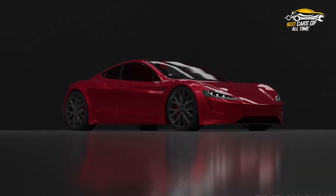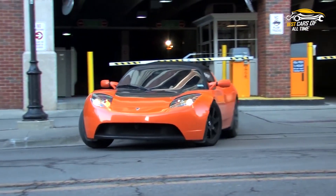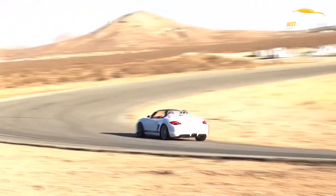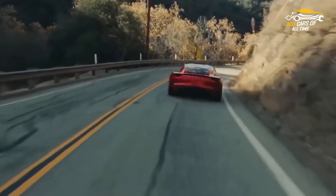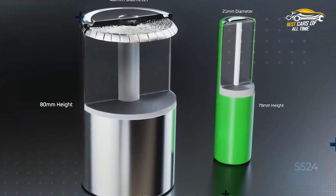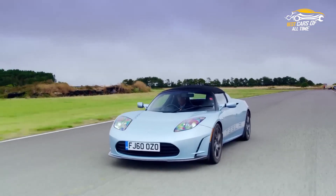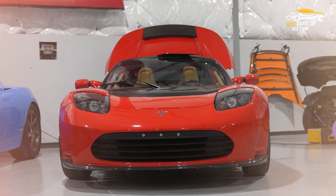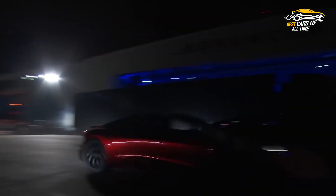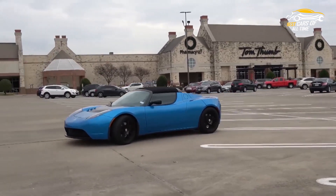The benefits of owning a Tesla Roadster are undeniable. With a top speed of over 250 mph and a 0-60 acceleration time of just 1.9 seconds, this electric vehicle is a true marvel of engineering. The Roadster's cutting-edge battery technology also allows for a range of over 600 miles per charge, making long-distance travel a breeze. Furthermore, the car's sleek and aerodynamic design enhances its performance capabilities while minimizing energy consumption. For those who value speed, efficiency, and innovation, the Tesla Roadster will be an ideal choice.